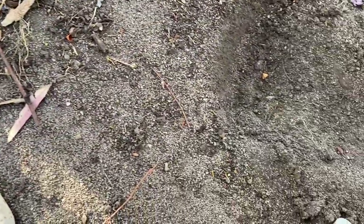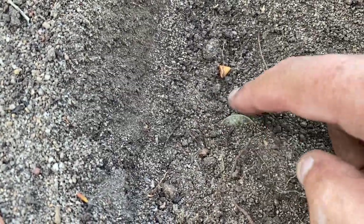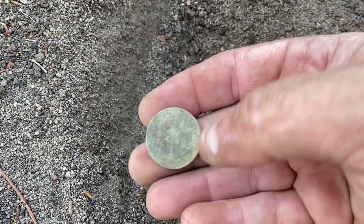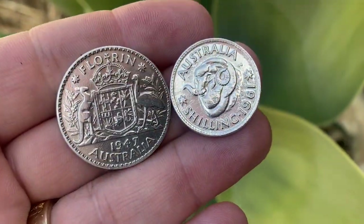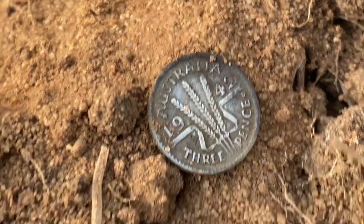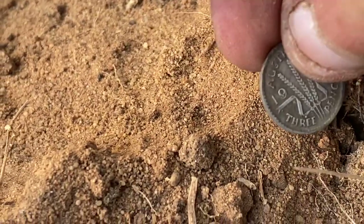Got a nice target right here and I can see the edge of a coin. Oh — ram's head shilling! Yes, it's a 1961 silver coin. Another silver one — awesome, keep going. Unfortunately didn't dig this one live but we've got a silver threepence, 1942. That is awesome. We'll keep gridding this area — there's got to be more coins.